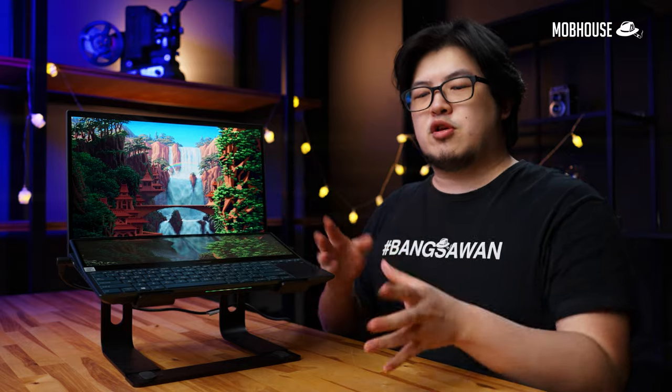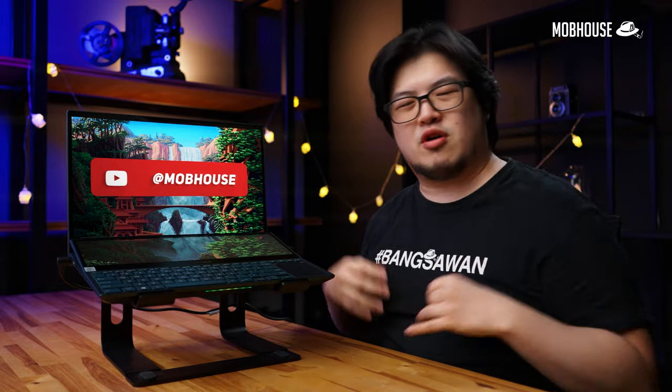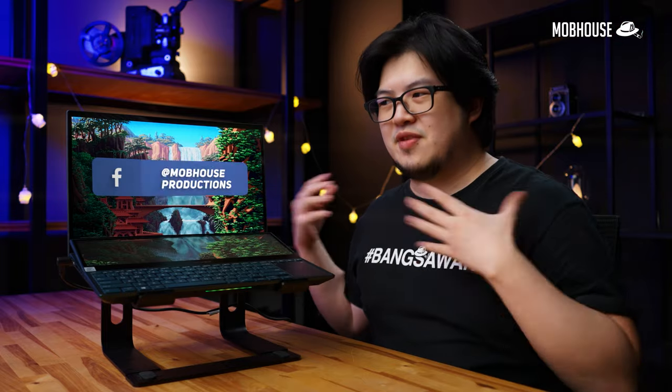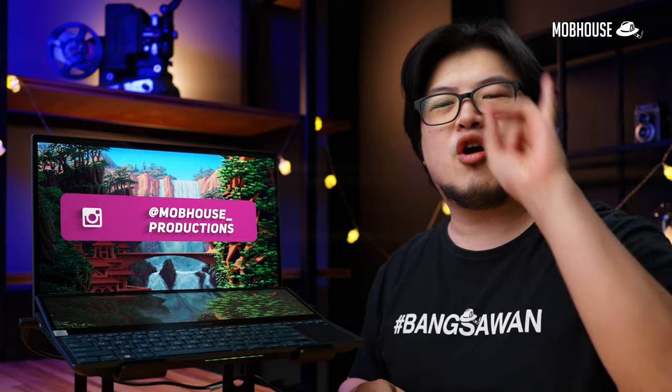That's all folks. If you thought this video is awesome, you know what to do. Huge thanks again to Microsoft for sponsoring this video so we could check out this beast of a laptop. Don't forget to subscribe to our YouTube channel and hit the notification bell so you don't miss out on content like this, and follow us on Facebook and Instagram. Leave a comment down below because we're going to reply to your comments in the comment section coming up next.